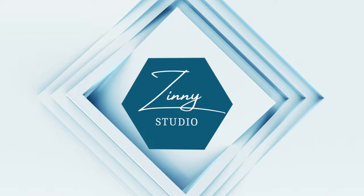By the way, if you're new to the channel, my name is Zinni and welcome to Zinni Studio. So the first free alternative tool we'll be talking about will be Blue Willow.